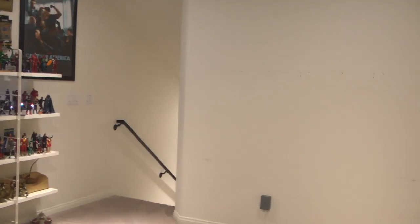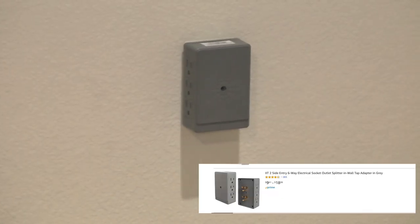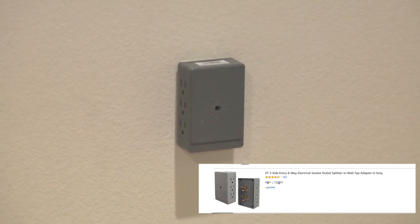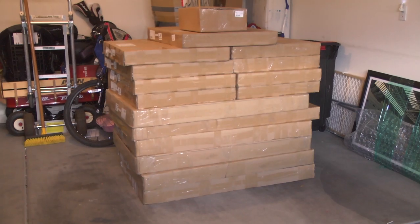First thing is first: I need some power sources. I got two side-entry six-way electrical socket outlets that I picked up on Amazon, because I know my module cases are going to require a lot of plugs for the LED lights in them.